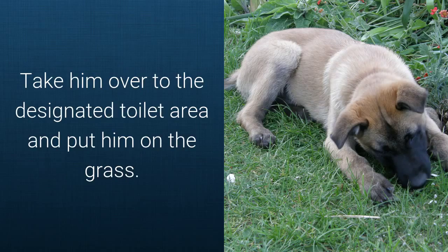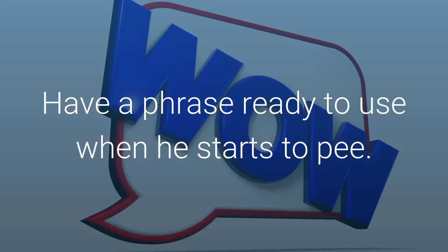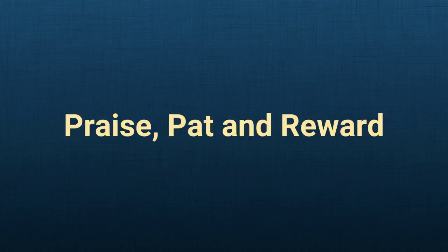Homecoming is a great opportunity to set the ground rules of toilet behaviour. Take him over to the designated toilet area and put him on the grass. Let him sniff around. Don't pat him or distract him. Now is a chance to learn that this part of the garden is only for toilet activities. Have a phrase ready to use when he starts to pee — something like 'go wee' or 'potty.' Keep it short so he will remember it readily. When he's done, praise, pat and reward.